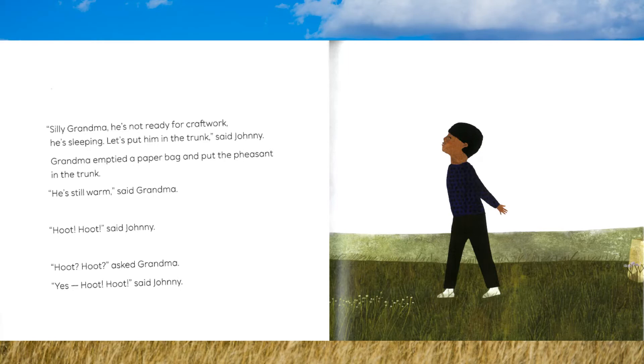"Hoot! Hoot!" said Johnny. "Hoot! Hoot?" asked Grandma. "Yes! Hoot! Hoot!" said Johnny.